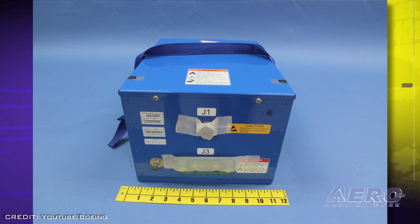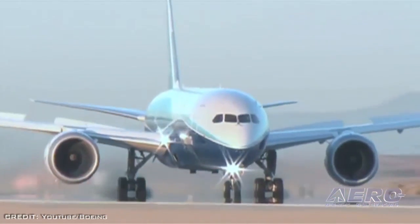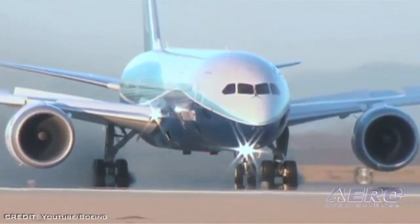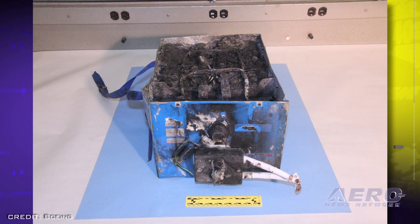However, Huerta reasserted that public safety is the agency's top priority and they will not allow the 787 to return to service "until we're confident that any proposed solution has addressed the battery failure risks." The actual cause of the battery fire has not been determined.